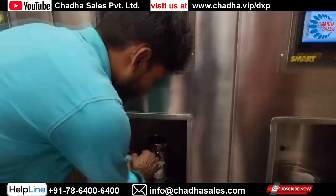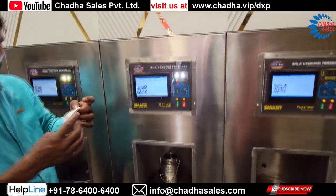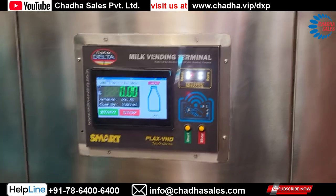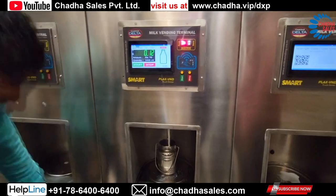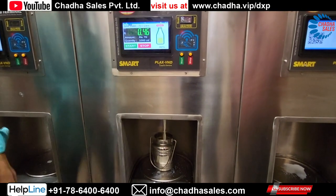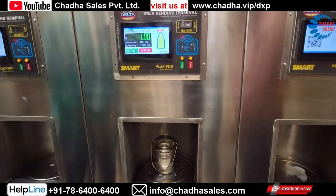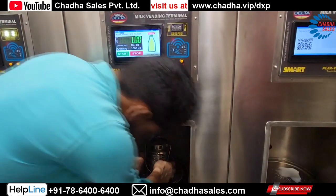Let us take an example of delivering one liter (1000 ml) of milk. Once the barcode is shown to the machine, it will dispense one liter of milk in just nine seconds, as you can see on the screen.